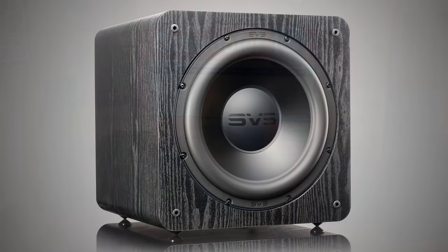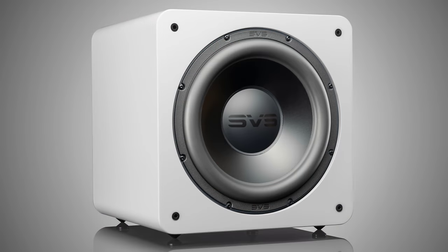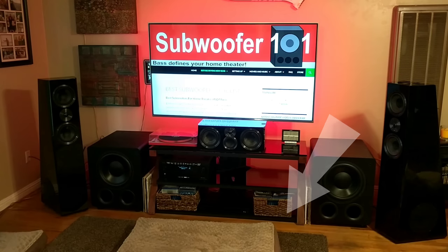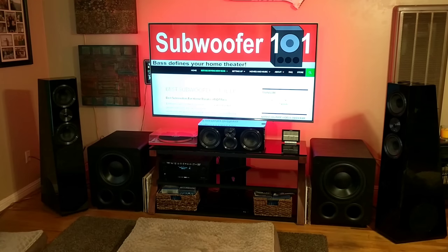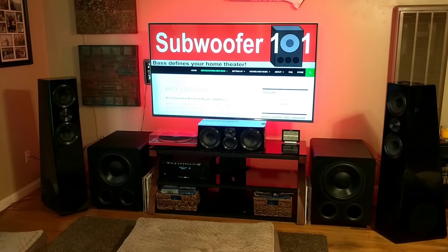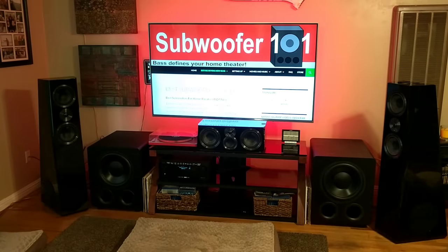You've got the sealed version — the SB2000 Pro — which you can get in black oak, piano black gloss, or piano gloss white, which even comes with a white grill. The PB2000 Pro only comes in black oak, which doesn't surprise me — that's the same situation with the 3000. But fortunately they do have the PC2000 Pro. A lot of people were upset that the 3000 series didn't come in a cylinder design. It's a space-saving design — taller but takes up less floor space. So it's nice to see that didn't go away like it did with the 3000 series.